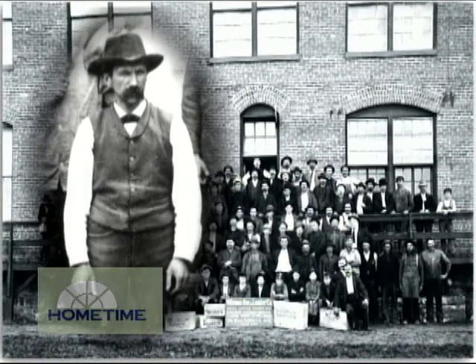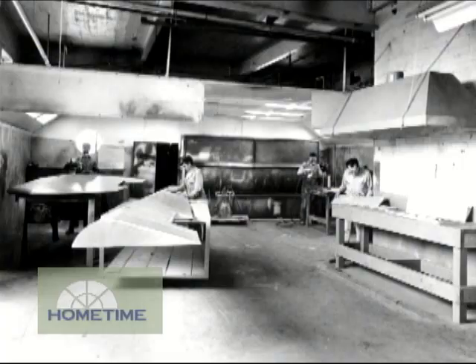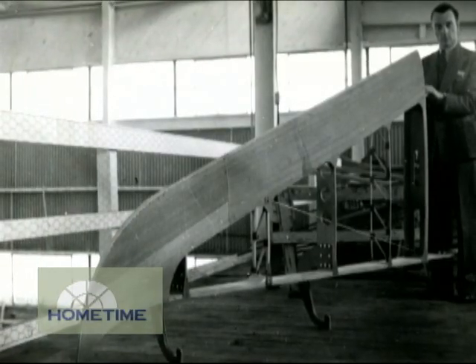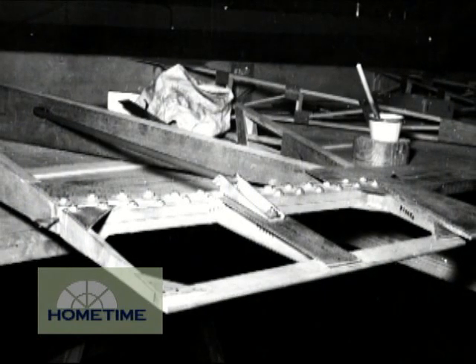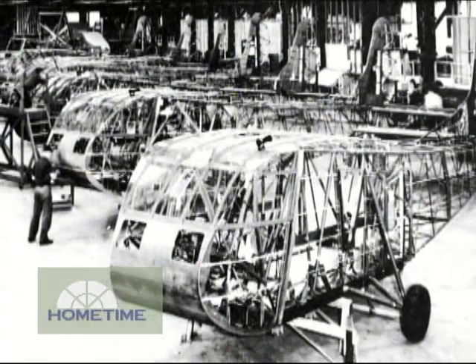How'd you guys get involved in that? The government wanted to design a plane that didn't utilize airplane manufacturers, so they designed a glider out of wood and steel and canvas, and we were asked to be the prime subcontractor for the wood. All of our product was built at our plant and shipped over to a plant on Minnehaha Avenue in St. Paul, and they did further assembly with the metal parts.